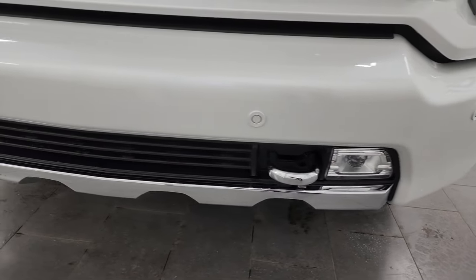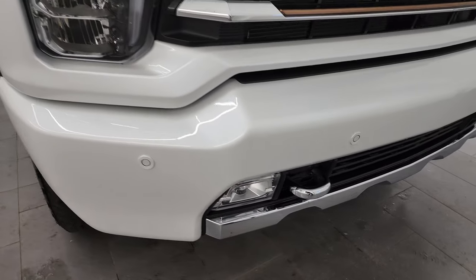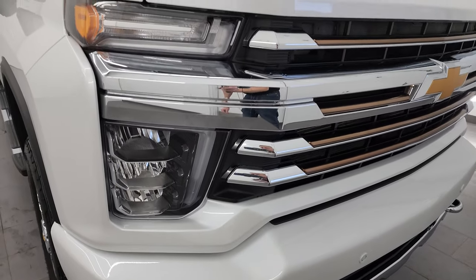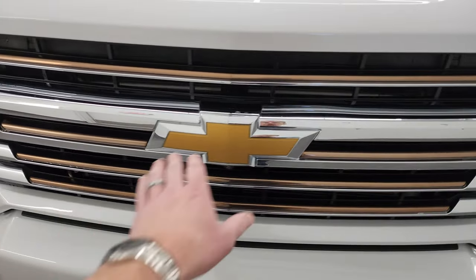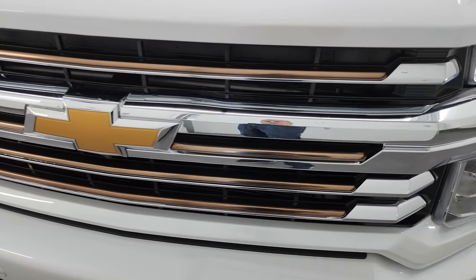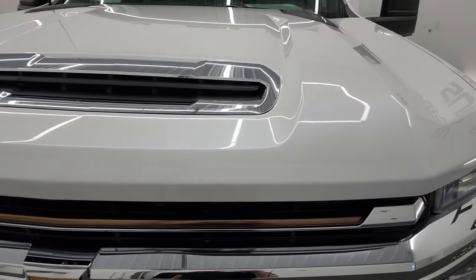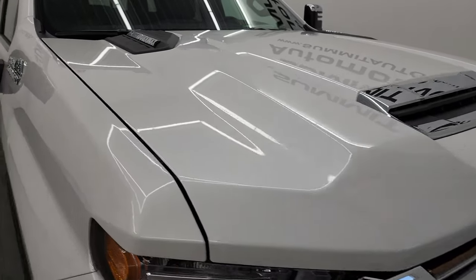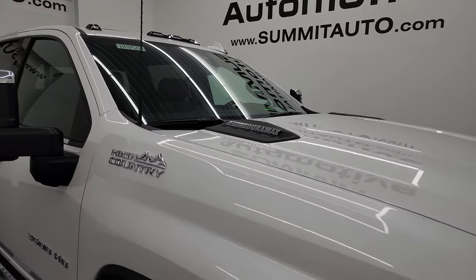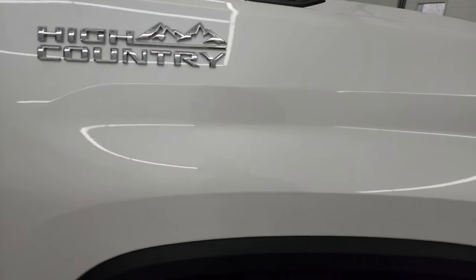The front fender is absolutely perfect. LED headlamps, LED running lights, and LED fog lamps — I'm going to turn those on at the end of the video so you can see just how bright they are. Front bumper is in excellent condition, no dents or dings. You get the front bumper parking sensors, chrome trim, and a bronze-trimmed grille that's in really nice shape. The true cowl induction hood — I'll show you how that works at the end of the video — and no dents or dings on the hood.